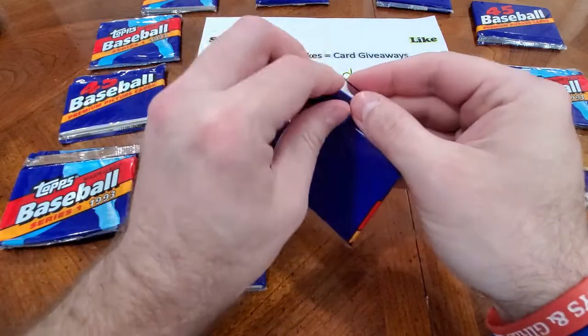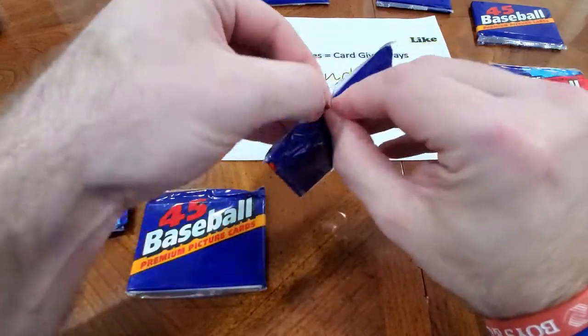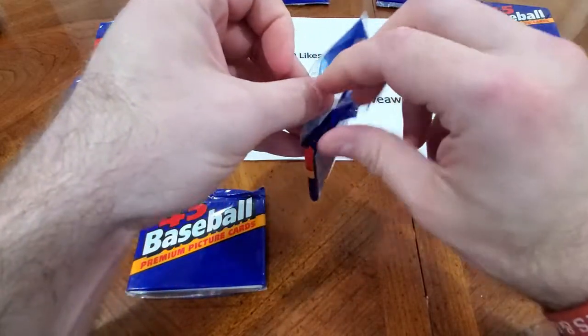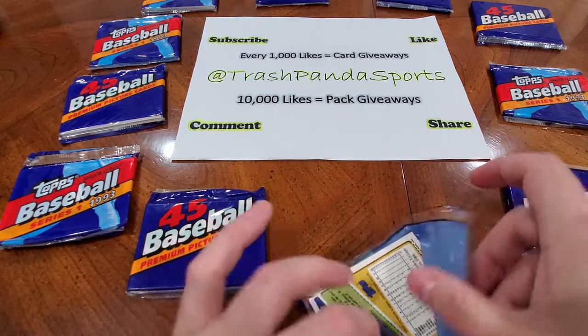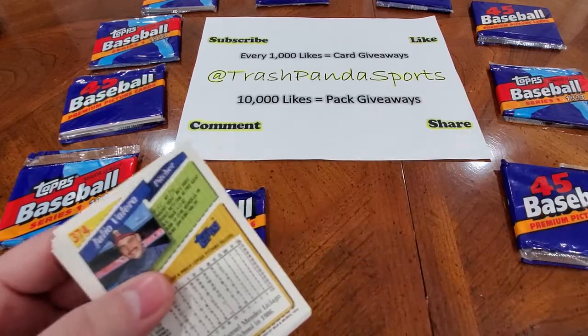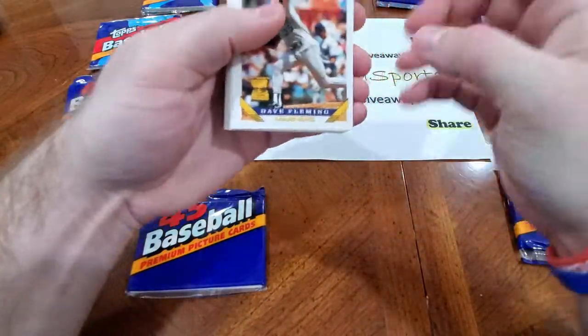Looking for a Jeter rookie card. I believe in this year there was also Jim Edmonds, Chipper Jones. So there's some other guys that we can land, but let's be realistic. The valuable cards — and there's multiple because there's multiple variations of the Jeter rookie card this year.